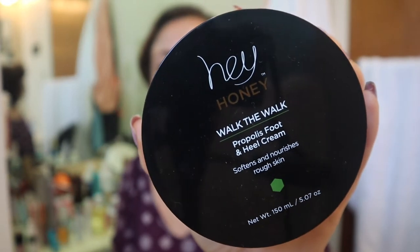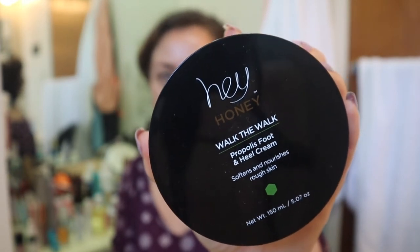This is the Hey Honey Walk the Walk Propolis Foot and Heel Cream — this is empty. If you are vegan, you don't want to use propolis as it comes from bees and is harvested by beekeepers. It's a mixture of their saliva and tree sap that creates a kind of glue they build their hives with. I love this stuff — I have another one in my nightstand and just gifted one to my mother-in-law for her birthday. This is a really good foot cream.